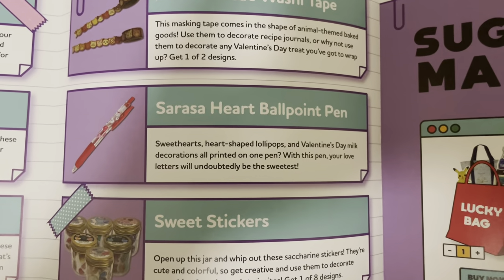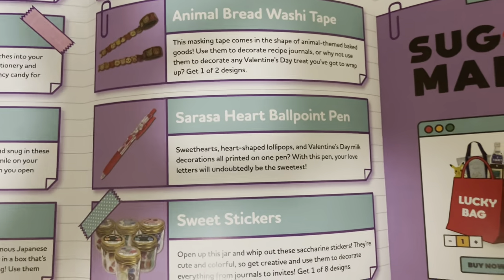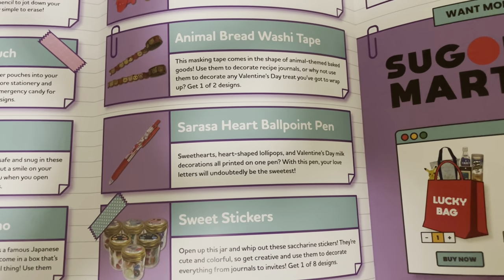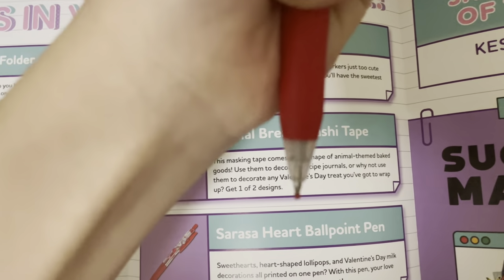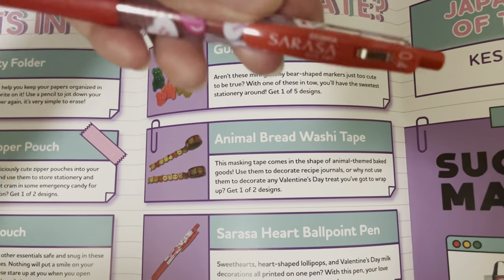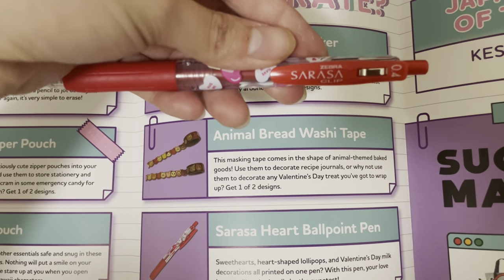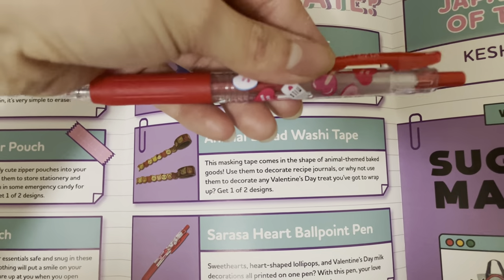The Sarasi heart ballpoint pen is sweetheart's heart-shaped lollipops and Valentine's Day decorations all pinned on one pen. With this pen, your love letters will undoubtedly be the sweetest. I don't use pens, but this is really cute though.